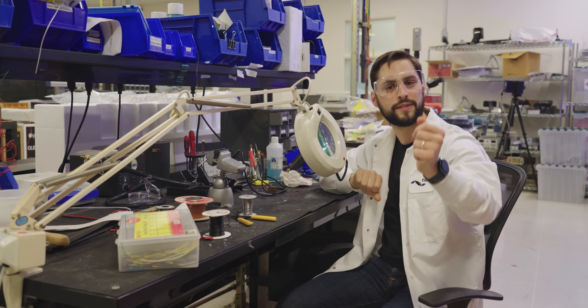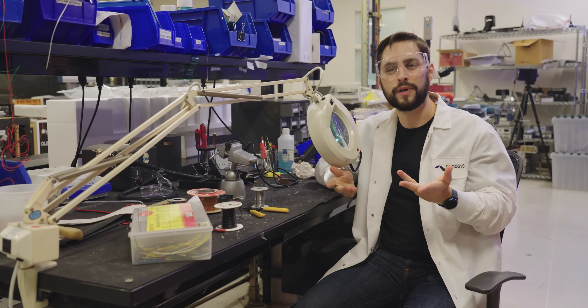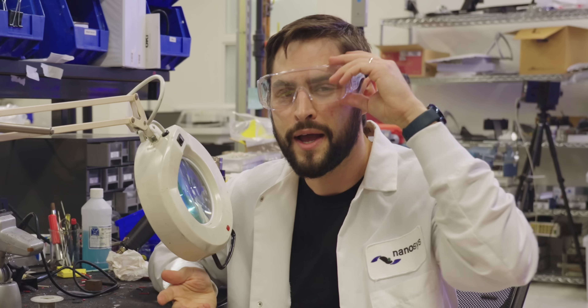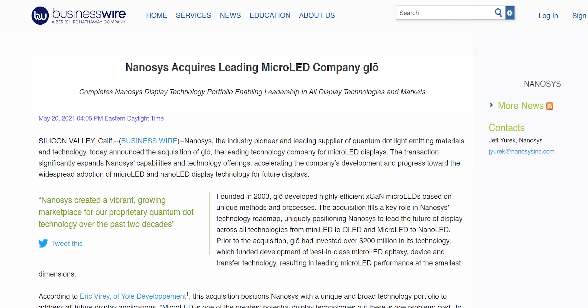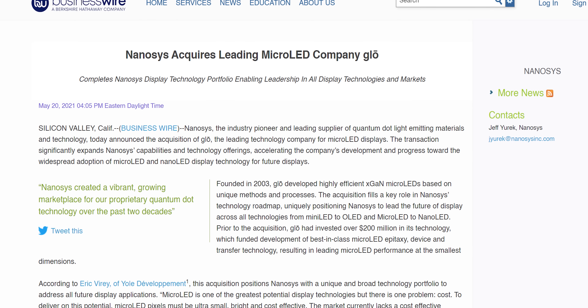You might ask: why would I buy a QD OLED when micro-LED is right around the corner? Is NanoSys putting its eggs in the wrong basket? Actually, they're in every basket. In early 2021, NanoSys acquired Glow, a leader in the development of micro-LEDs.